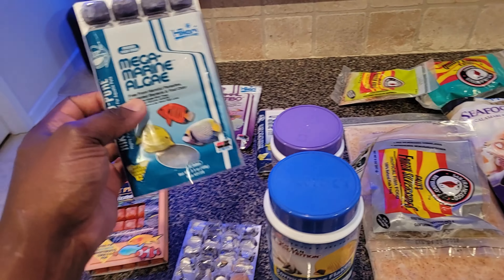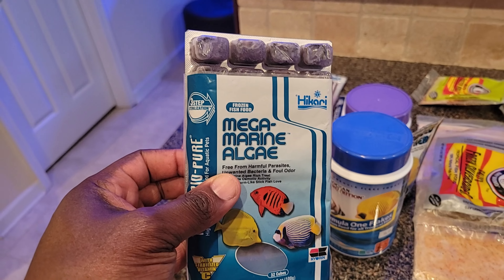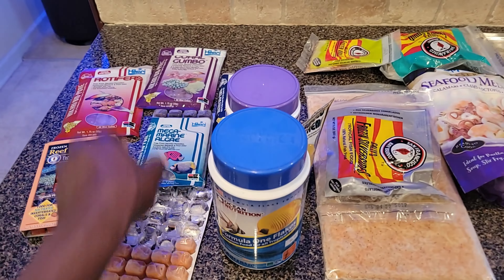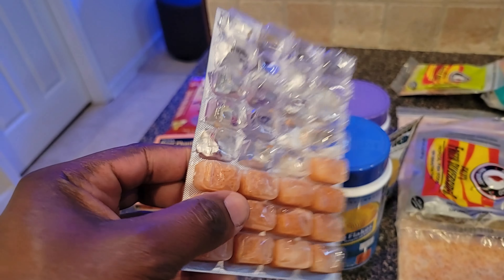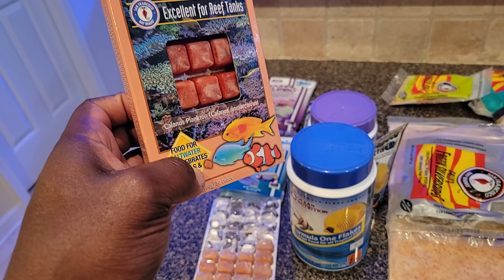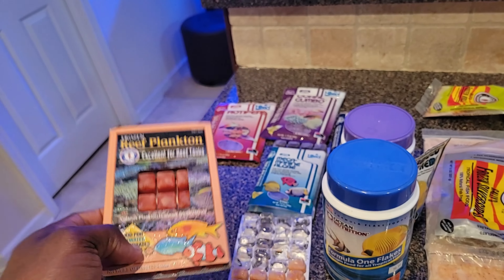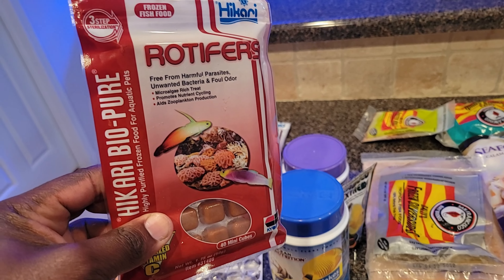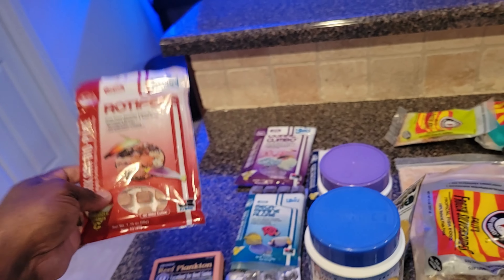I have the Akari mega marine algae for tanks. This one I just opened is the Akari krill. Then I have the reef plankton as well, which is very good for small fish. And I have the rotefellas, which I normally use to feed my corals and small fish.